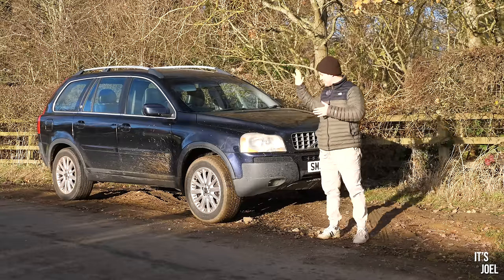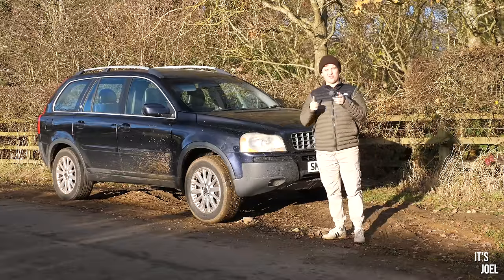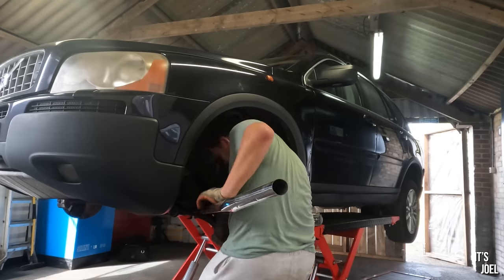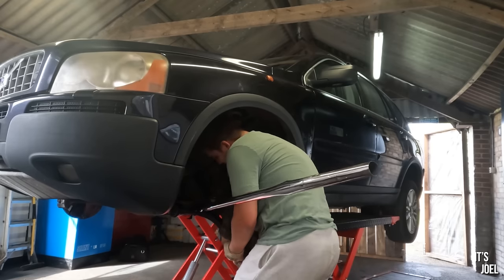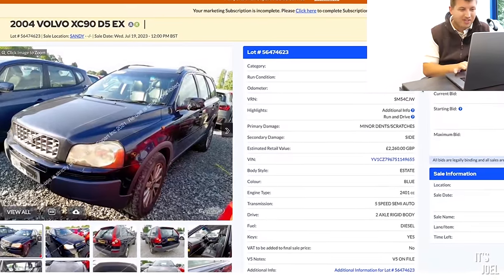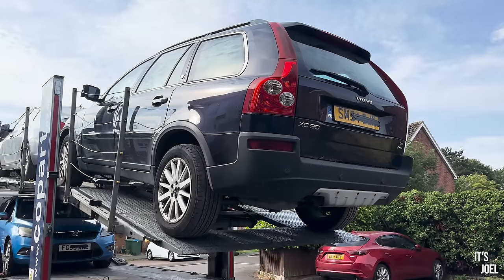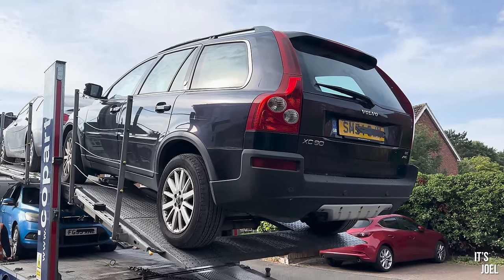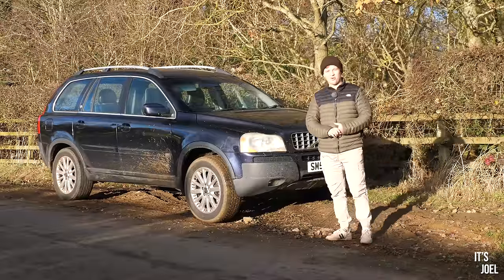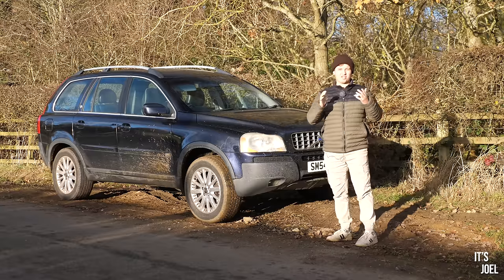Welcome back to the Volvo XC90. Over the past few months I have gone through thick and thin with this car — I think we all have. If you've been watching the series, you'll know that I bought it from Copart for £800, sight unseen as it always is with these sorts of cars. When it arrived it wasn't quite what I expected — I mean, what was I meant to expect for £800 on a car that was originally 60 or 70 grand back in the day? This was and is the 2004 executive model of the XC90, which was the flagship back then.